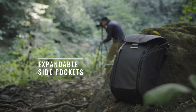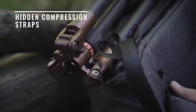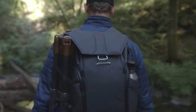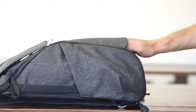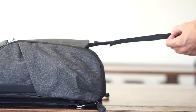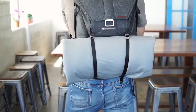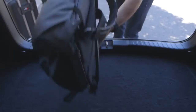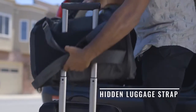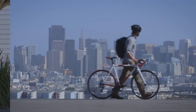Wrap-around side pockets retain a clean aesthetic but provide instant external carry when you need it. There's a place for capture and for your keys. But it's the concealed compression straps that let you carry just about anything. There's a lot of ways to carry it — or not carry it — and brilliant ways of securing it.